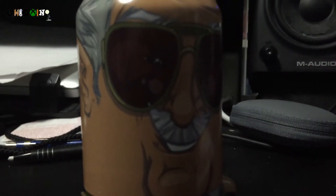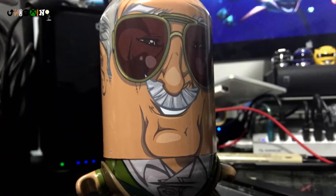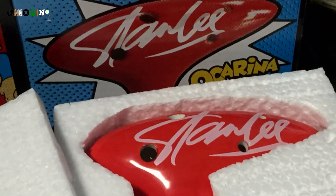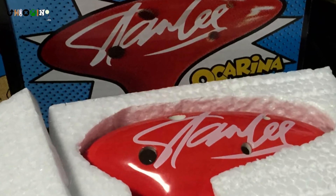There's an exclusive Stan Lee Soda So figurine — it's a pop-can version of Stan Lee. Oh, this is pretty cool. We've got a Stan Lee Ocarina of Doom. If you are a gamer, you know that that's the musical instrument that Link plays in The Legend of Zelda.